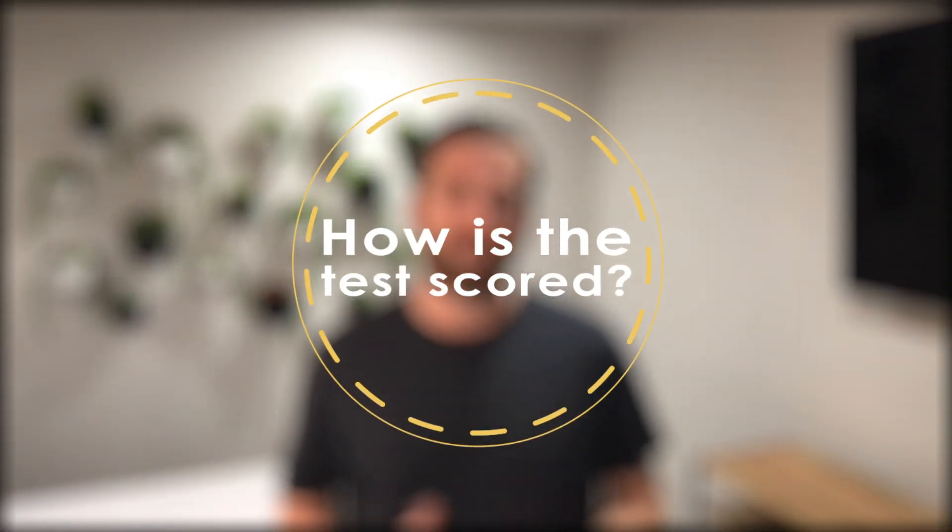How is the test scored? You'll receive individual scores for each subject area as well as an overall composite score. Scores are calculated by taking the number of questions you answered correctly and dividing by the total number of questions. Schools use these scores in different ways — many apply a point system where, for example, scoring 70–75 earns you 10 points toward your application, a higher score earns more points, and those are combined with your GPA, courses taken, and other application factors.